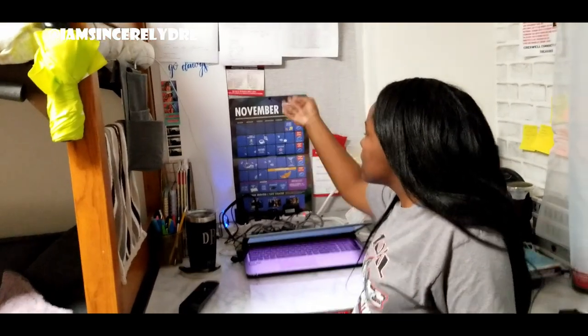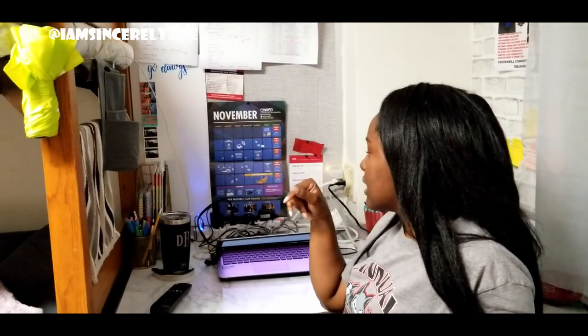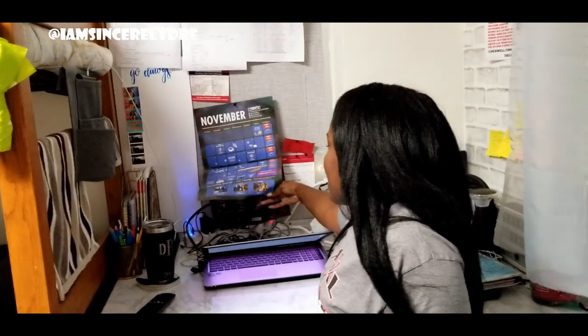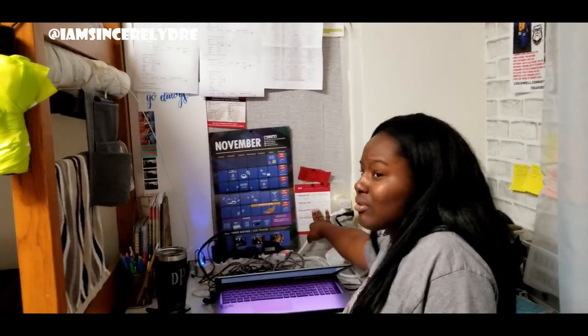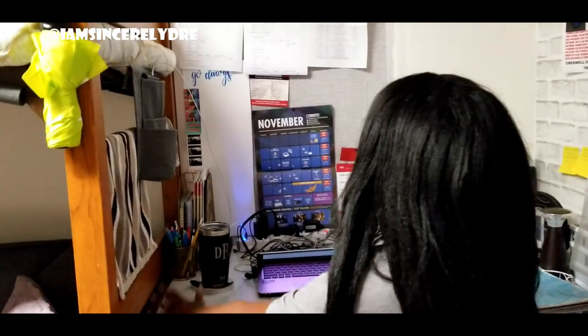This is the calendar the school gave us — really helpful to know what date it is, what games we have that week, and any cool events like budget bingo. It also shows what movies are playing on campus — I watched some really good ones this semester. This is something my parents wrote to me, and this is something my manager gave me.